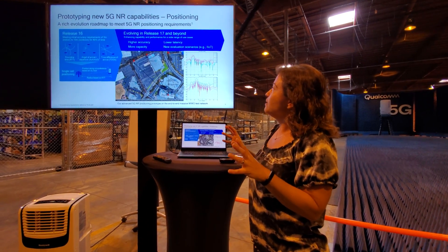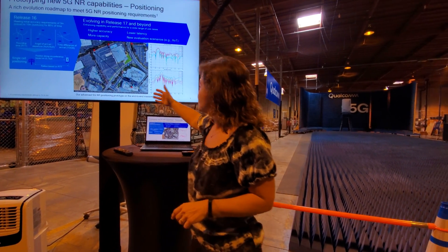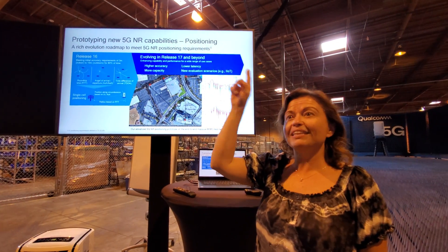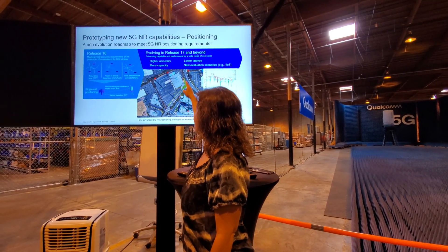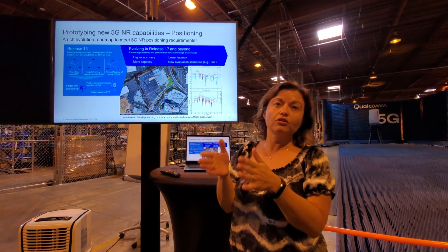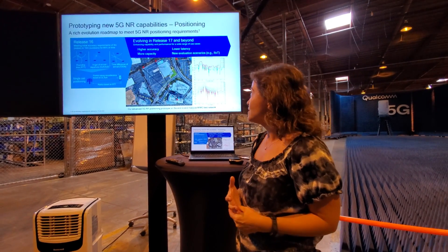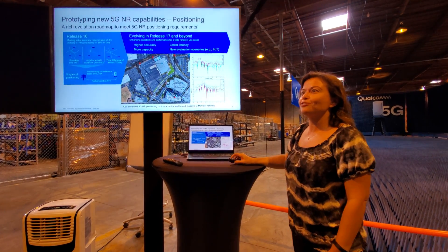Here's an example of our OTA system on the positioning side. We have our base station located at the top of building N — that's where the conference hall was. We placed different UEs outside right outside this building, and we were able to get a very accurate angle of arrival estimation from those UEs to aid with positioning. That's just one example of how we use our prototype system to enhance our designs. Now I'll leave it to Joe to talk about the antenna array you see behind me.